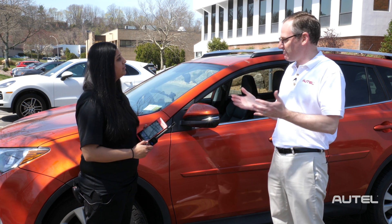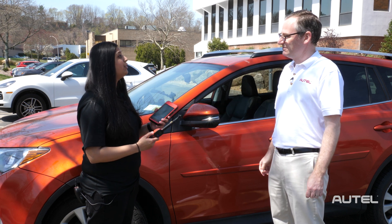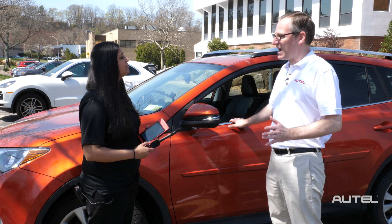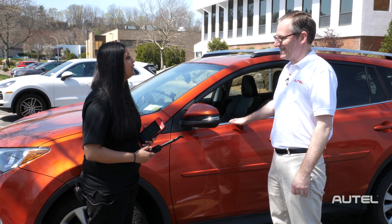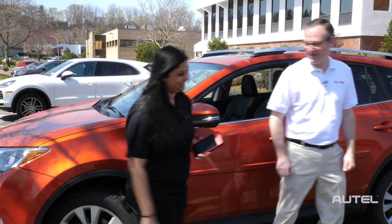We can generate a report based on the ITS 600, correct? Yes, so you can email, print, or use a QR code to send it to your customer. Which is awesome, because then we know we can send our customer back on the road — there's no lights on the dash, tires are good, all the sensors are good. Yeah, he's ready for that summer road trip. Let's go back inside to some air conditioning. Let's go — I appreciate you showing us how to do it.